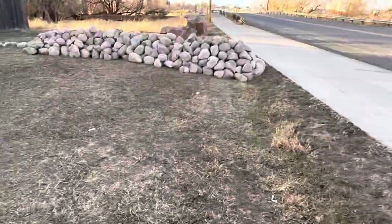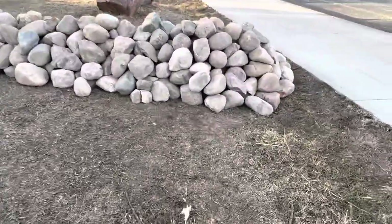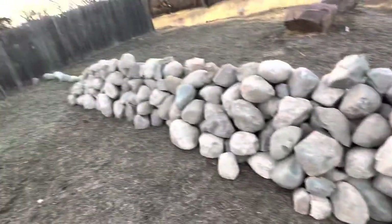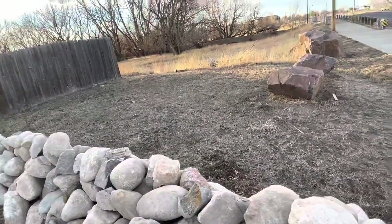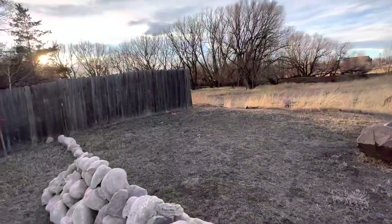I wanted to show y'all my rock wall that I've got going. As you can see, it goes from here to here right now. That's a creek right there — I live right next to a creek. There's a lot of raccoons and homeless folks living there; pretty sure there's a tent right down in there.